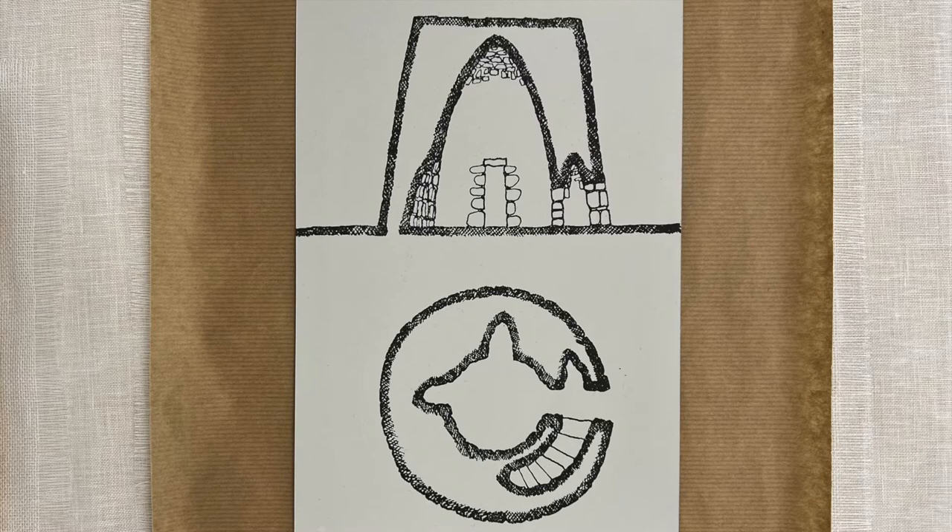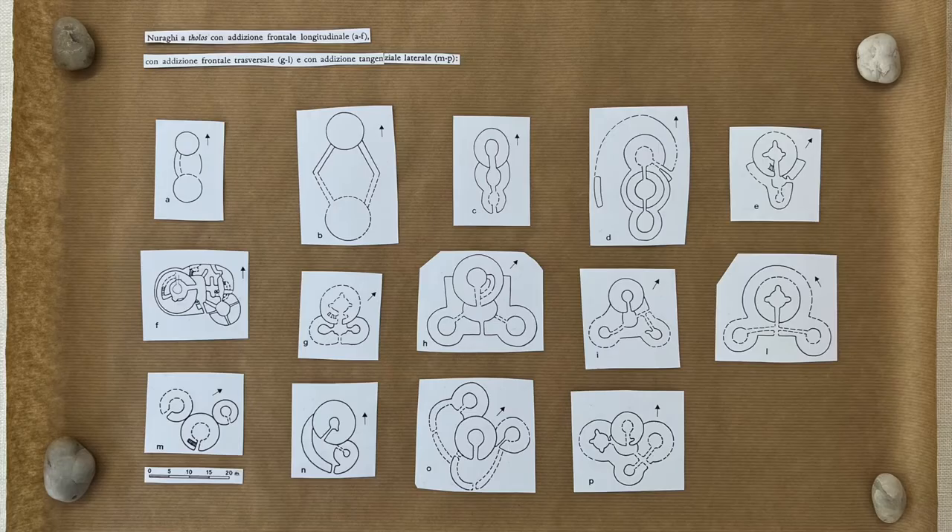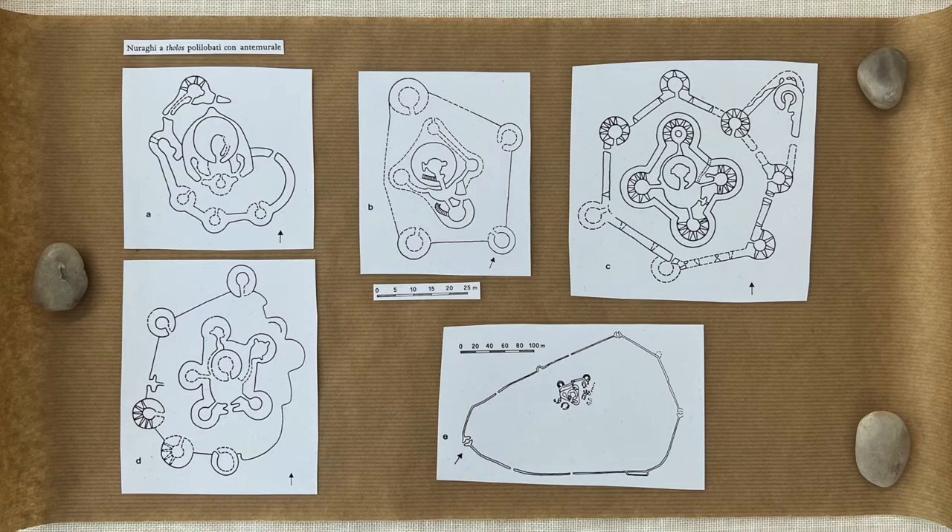The nuraghe is initially a simple tholos and can be slowly structured to become a more complex architecture. In time, around the first tower were built multiple towers — two, three, four, five — and eventually also a protective wall.